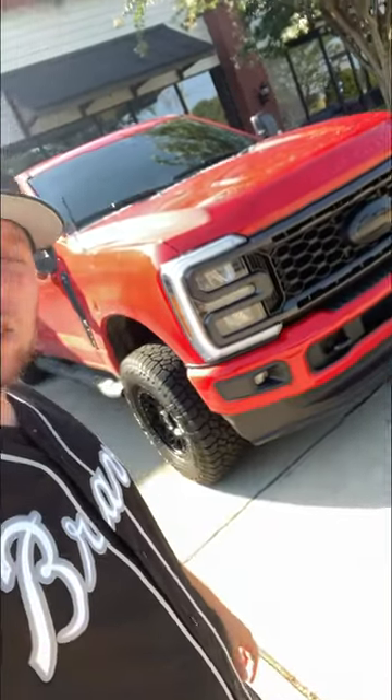Must be Super Duty day at the shop today because we've got this beautiful red 2023 that we just put some fuel wheels on.